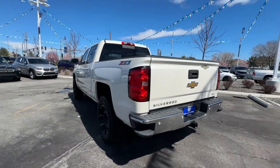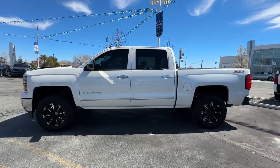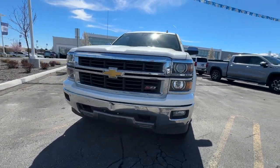The Silverado 1500 is the full-size pickup that blends a spacious, quiet cabin, technology that keeps you connected, smooth handling, and the toughness you need for all your projects. Everyone loves the strong, silent type.